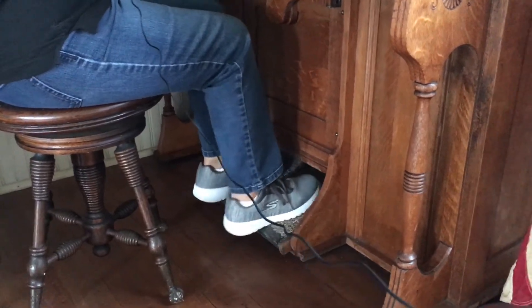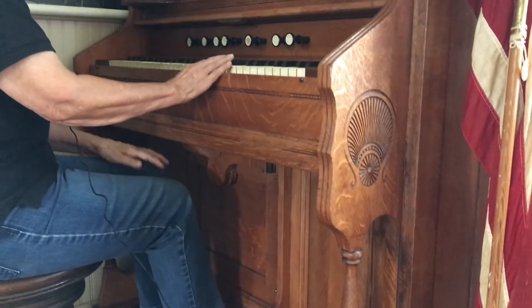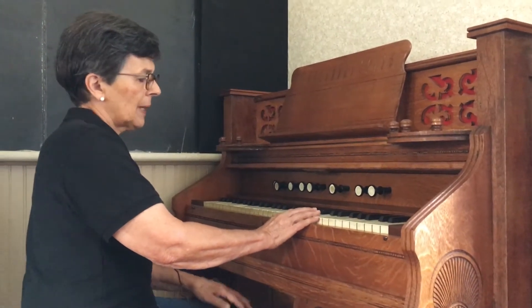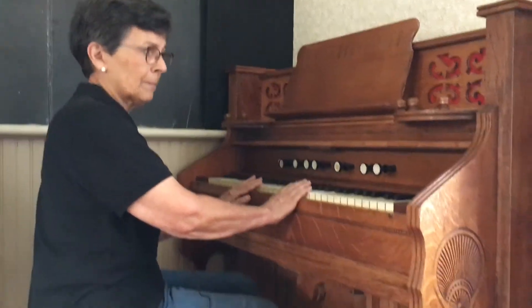I'd like to demonstrate how the pump organ works for students that come here on school tours. It's just what the name says — a pump organ. There are two pedals at the bottom that you pump like a bicycle to pump air inside, like a balloon. When you push a key down, the air comes out and you have music — so while you're playing a song you need to keep pumping. Perhaps the teacher picked the shortest song to play for the students to sing, or maybe she got it started and then the students continued on without the music.